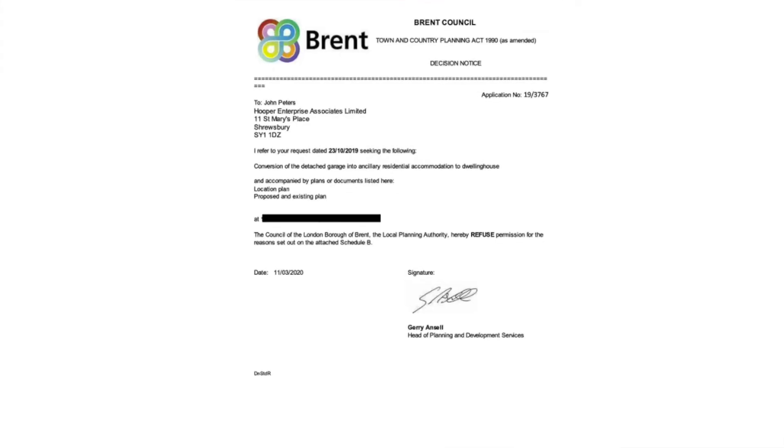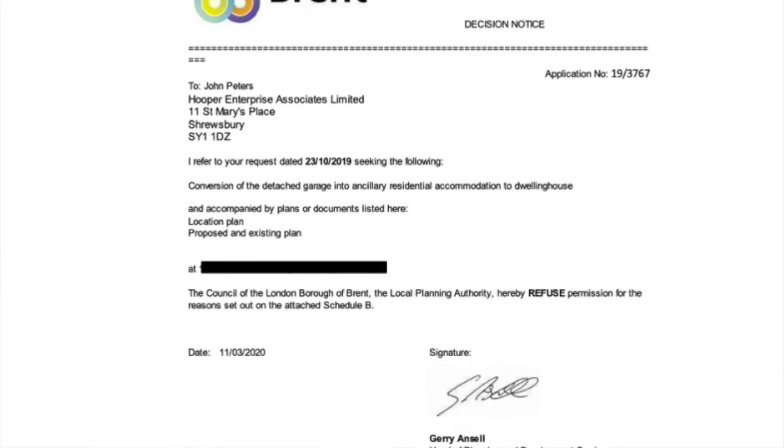This appeal is for a full planning application against the London Borough of Brent. The application was for converting a detached double garage into ancillary residential accommodation and was refused by the London Borough of Brent for the following reasons.